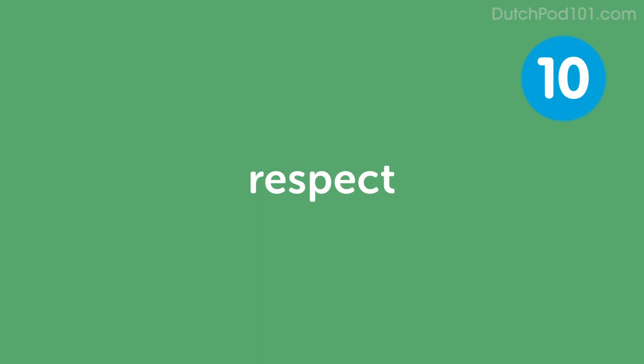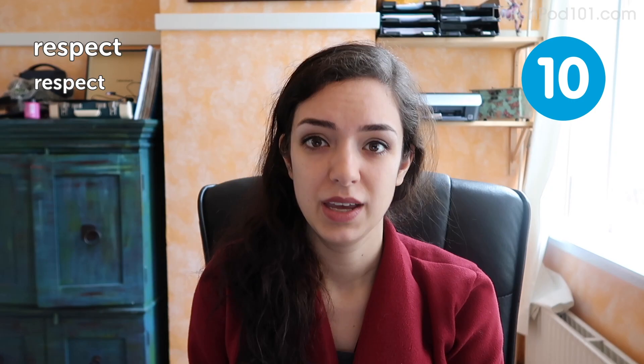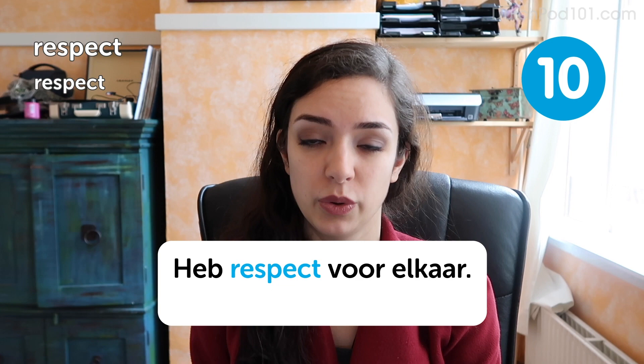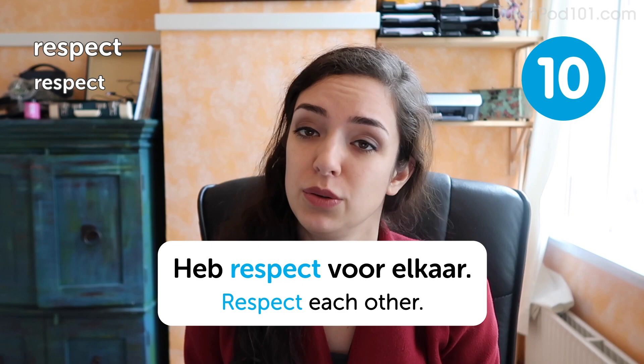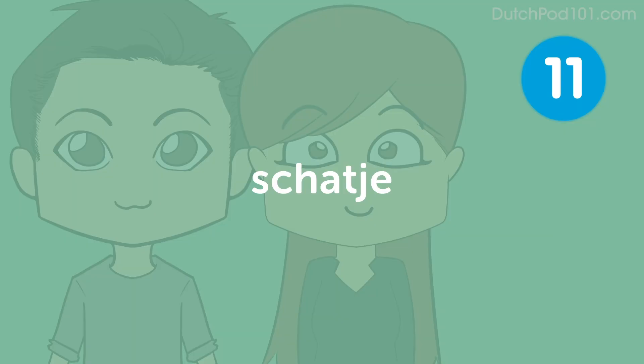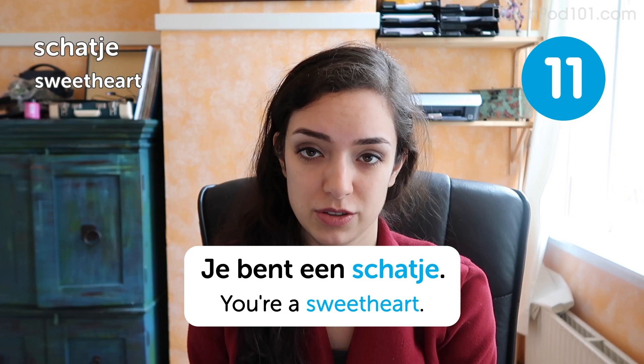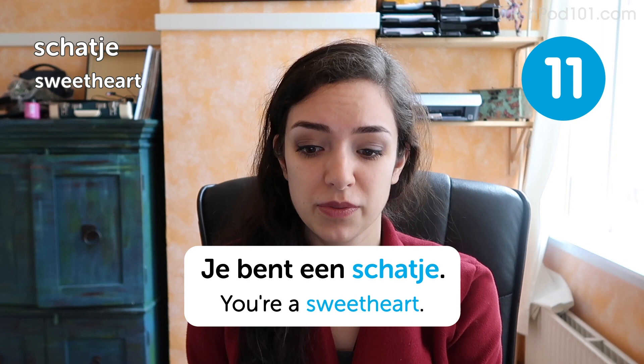Respect. Respect. Respect. Here's an easy one. These words are pretty much identical. So if you're ever in a situation where you need to remind people to be respectful of one another, you now know what to do. Schatje is the diminutive form. You can also say schat, which is more like darling — that's what you would say to your lover, for instance.